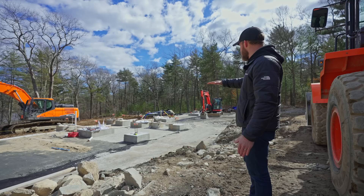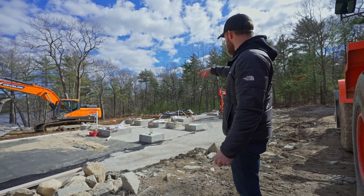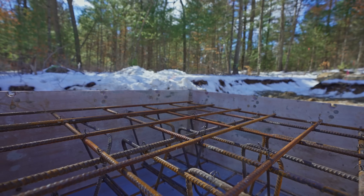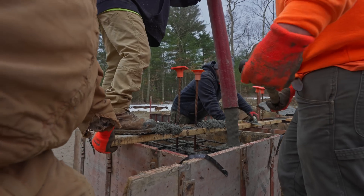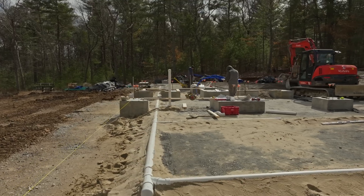What you see today is a lower elevation of what the final home will be, and you see all of these cubes kind of placed throughout — those are our below-slab footings. Those are holding point loads, ridge posts, things like that. And beyond that, you're also seeing something that's done out of sequence, which is all of the underground plumbing.